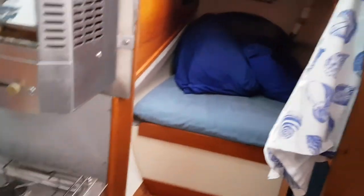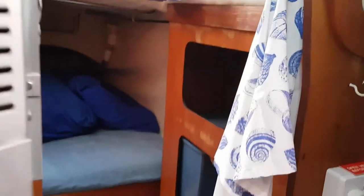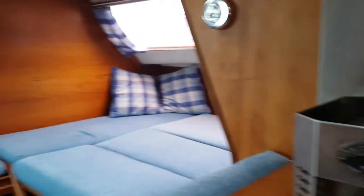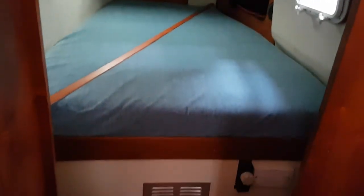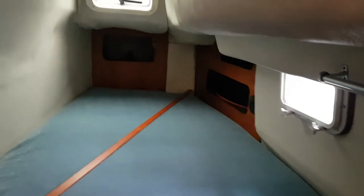There's a sleeping compartment here again with ample storage. Swinging around, we've got another lovely aft double cabin, and similarly there's plenty of storage.